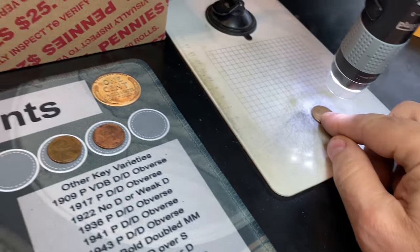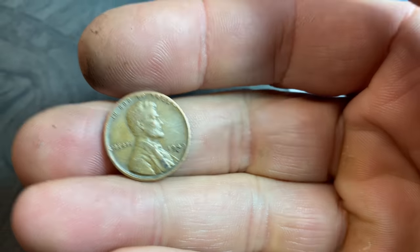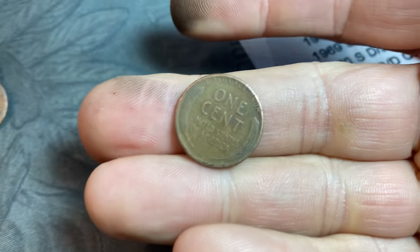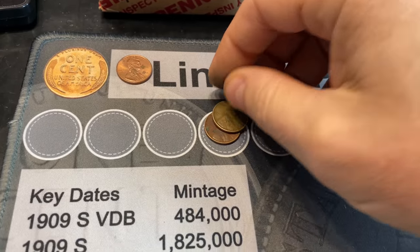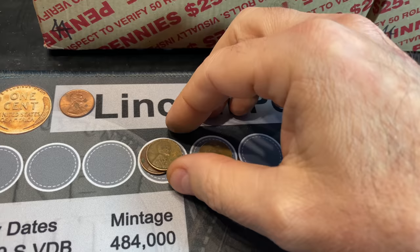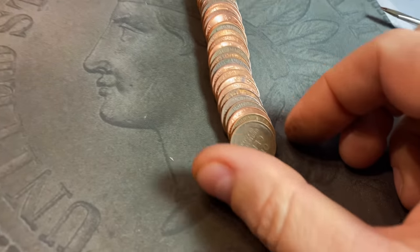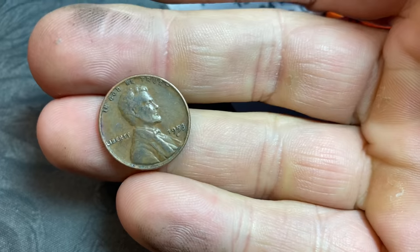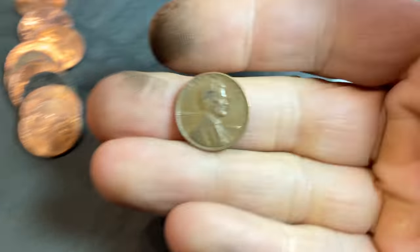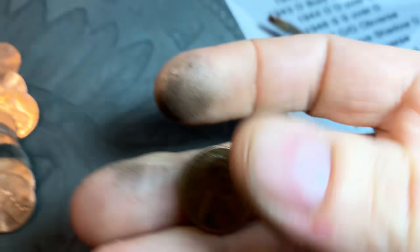Roll 33, wheat cent number five - another 1945, this time Denver. Roll number 39, wheat cent number six - 1946 Denver. We're playing in the 40s now; be nice to get into the 30s. Roll number 41, wheat cent number seven - a 53D. Roll 43 and we've somehow made it to eight wheat scents, holding two off double digits after a slow start - that's a 55 Denver.